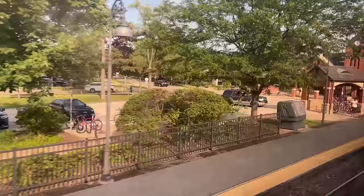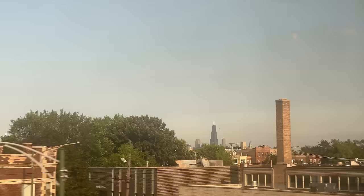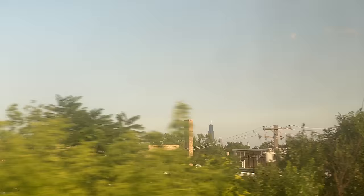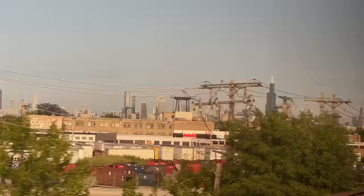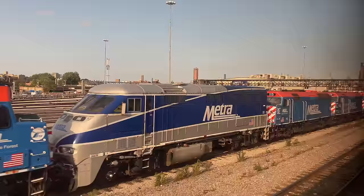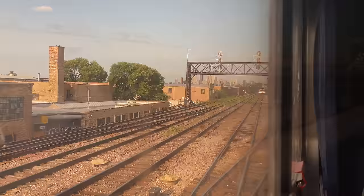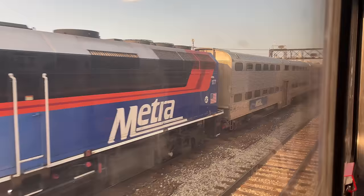Glenview is our penultimate stop, serving the Empire Builder, Hiawatha trains, and of course Metra's Milwaukee North line. Chicago's skyline finally appears above the treeline, the Willis Tower easily the most prominent of the massive skyscrapers. We pass by Metra train after Metra train, the skyline growing ever closer.